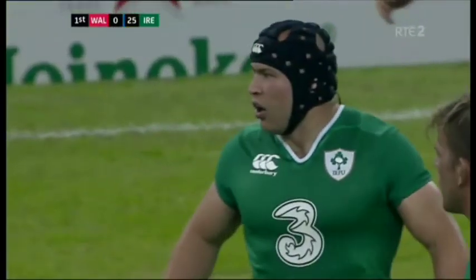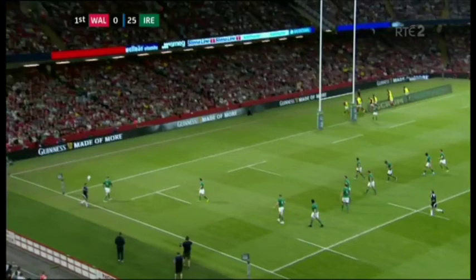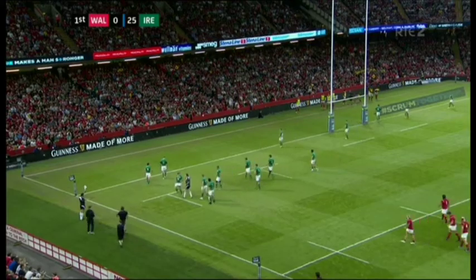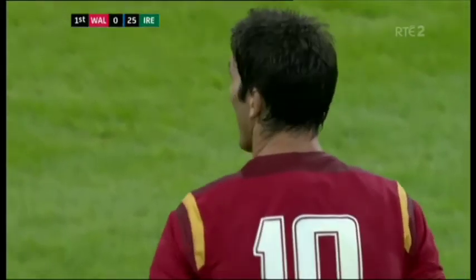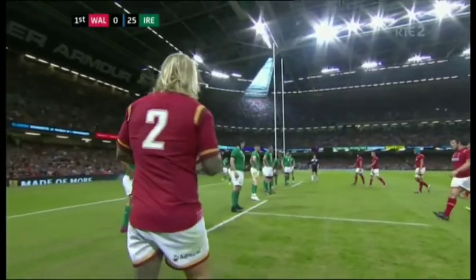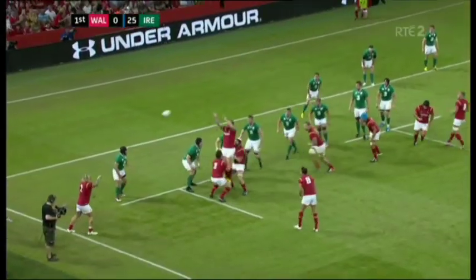The problem is winning the line out — Ireland stole one ten minutes ago through Jordy Murphy. They've got to get their set piece right. The finger has to be pointed at the pack — they're not up to it today. Warren Gatlin has said he's due to cut his squad by eleven players after this match, and you would think quite a few of those eleven are on the field right now.